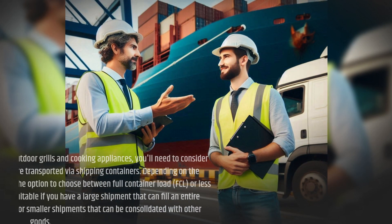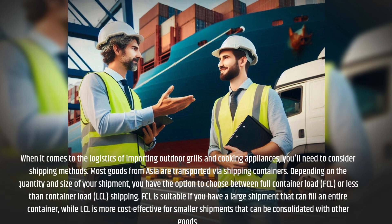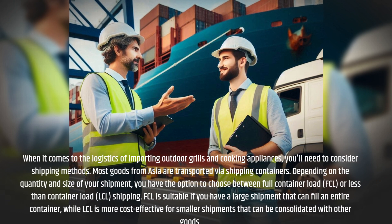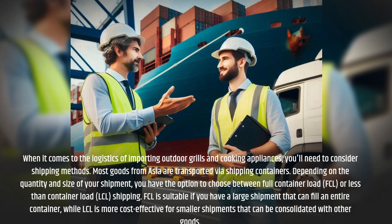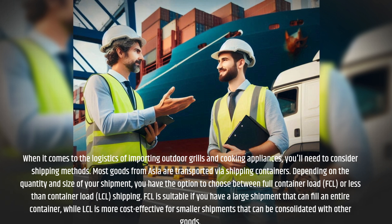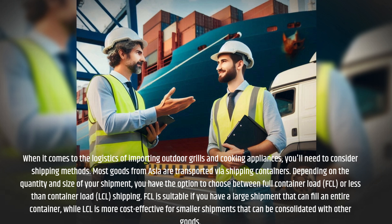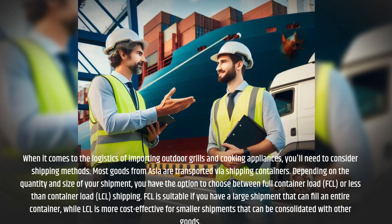When it comes to the logistics of importing outdoor grills and cooking appliances, you'll need to consider shipping methods. Most goods from Asia are transported via shipping containers. Depending on the quantity and size of your shipment, you have the option to choose between Full Container Load (FCL) or Less Than Container Load (LCL) shipping.